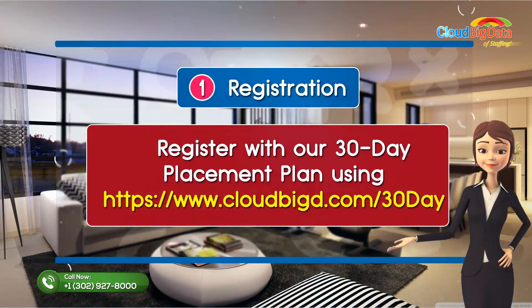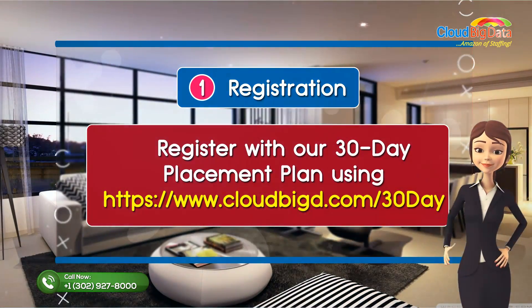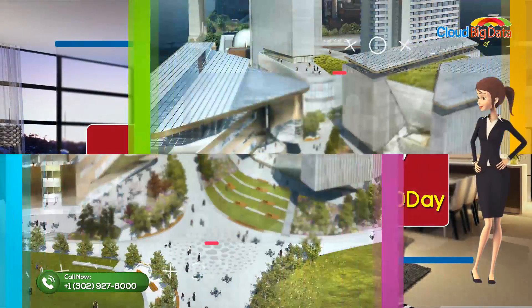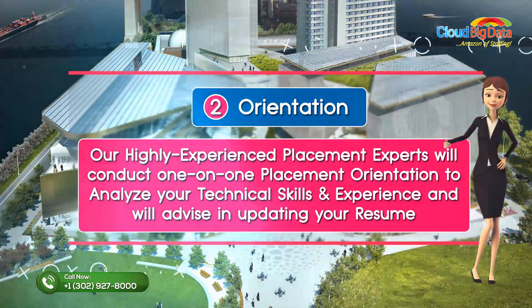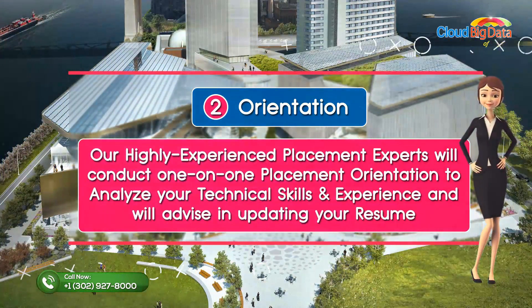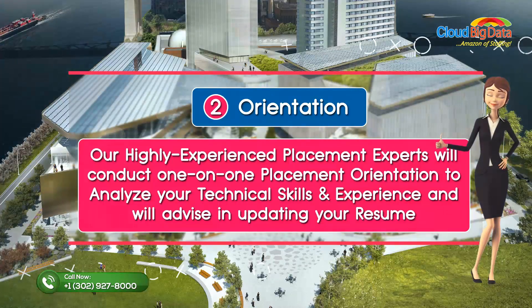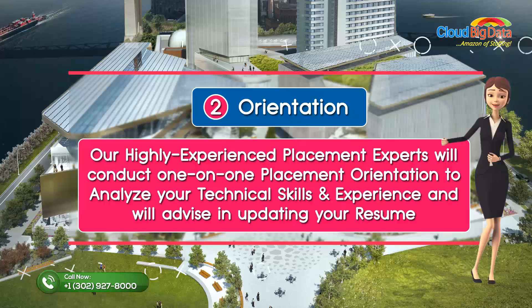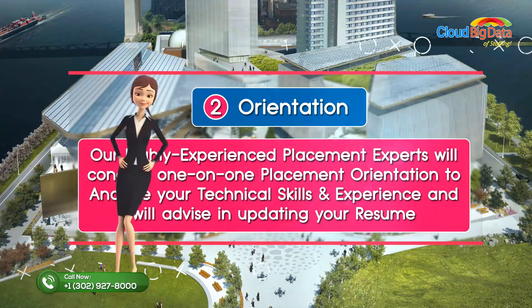Registration: register with our 30-day placement plan using cloudbiged.com/30day. Orientation: our highly experienced placement experts will conduct one-on-one placement orientation to analyze your technical skills and experience, and will advise on updating your resume.